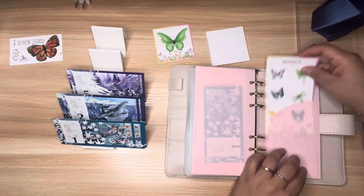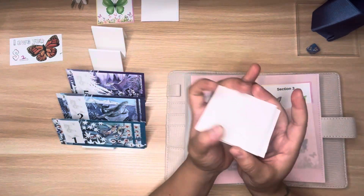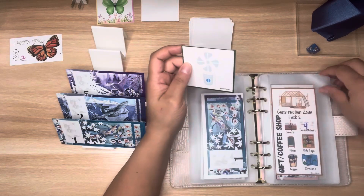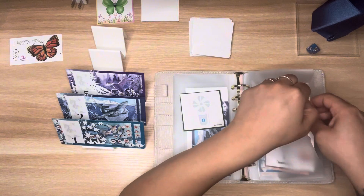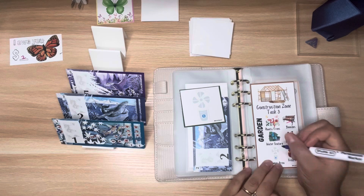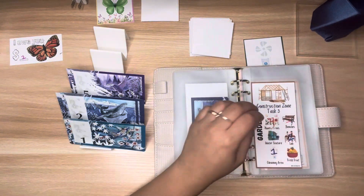Going back to Brandy Janae's challenge to see what cards we're pulling out. We got a construction zone task — task three, the garden. I'll roll my four-sided die — that's a one. We are almost done with zone three!